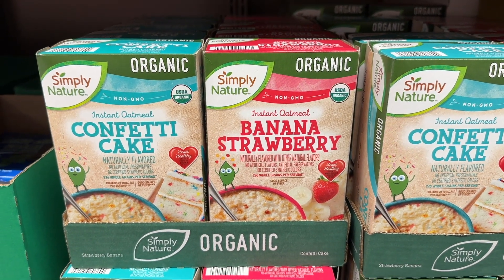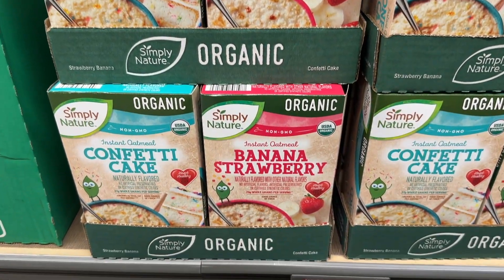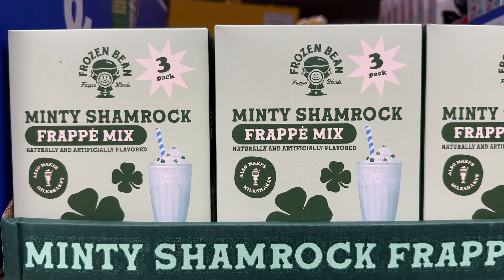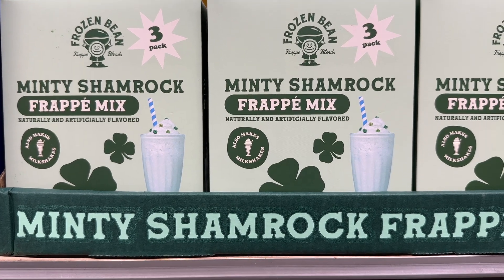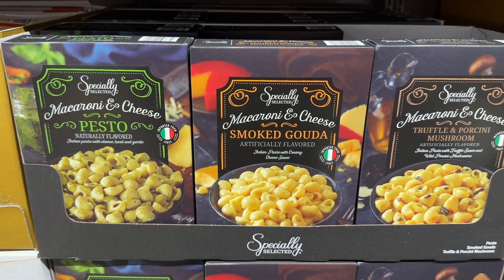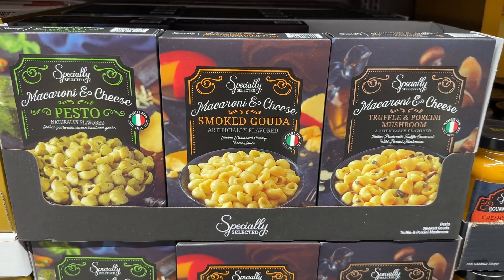These two new flavors on the organic instant oatmeal sound delicious. The minty shamrock frappe — I definitely brought that home with me. Their frappe mix kits have always been so good. You will love the pesto and love the smoked gouda.